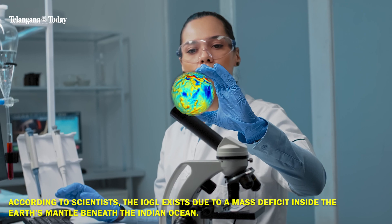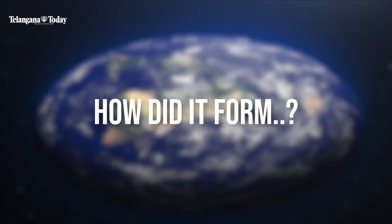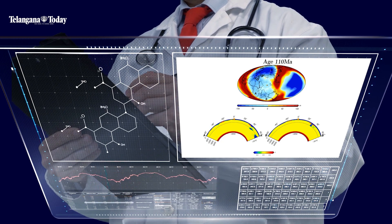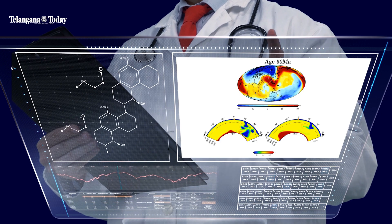What's interesting is the ocean looks flat and the dip cannot be seen from the surface. Scientists said that it occurred when certain sections of tectonic plates sunk through the mantle beneath Africa, resulting in the generation of plumes from under the Indian Ocean.